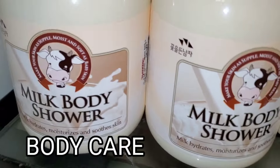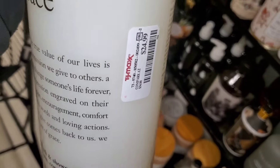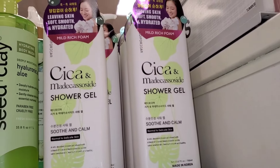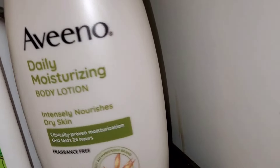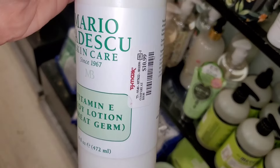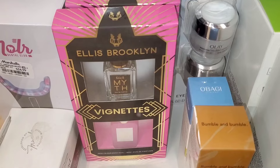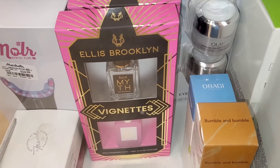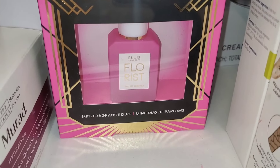For new body care, they had this Milk Body Shower from a Korean brand for $6.99. Also this Baby Grace Philosophy All-in-One Shower Gel for Little Babies for $25. They had a new Body Wash from another Korean brand — the packaging is so cute — for $7.99. Also Aveeno Full Size Daily Moisturizing Body Lotion for $12.99, and Mario Badescu Vitamin E Body Lotion for $10.99.